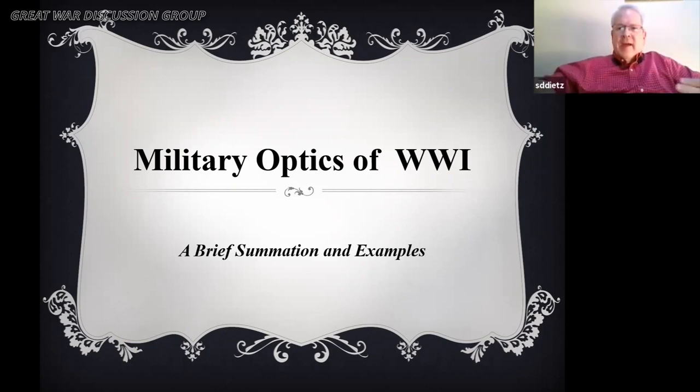Thank you. As a level set for this presentation, it is an overview. Far more detail is available. I think before everyone joined, if I had done this in person, I would have brought examples and be showing them and passing them around. I think it would have been a really good way to show how important and revolutionary military optics were.